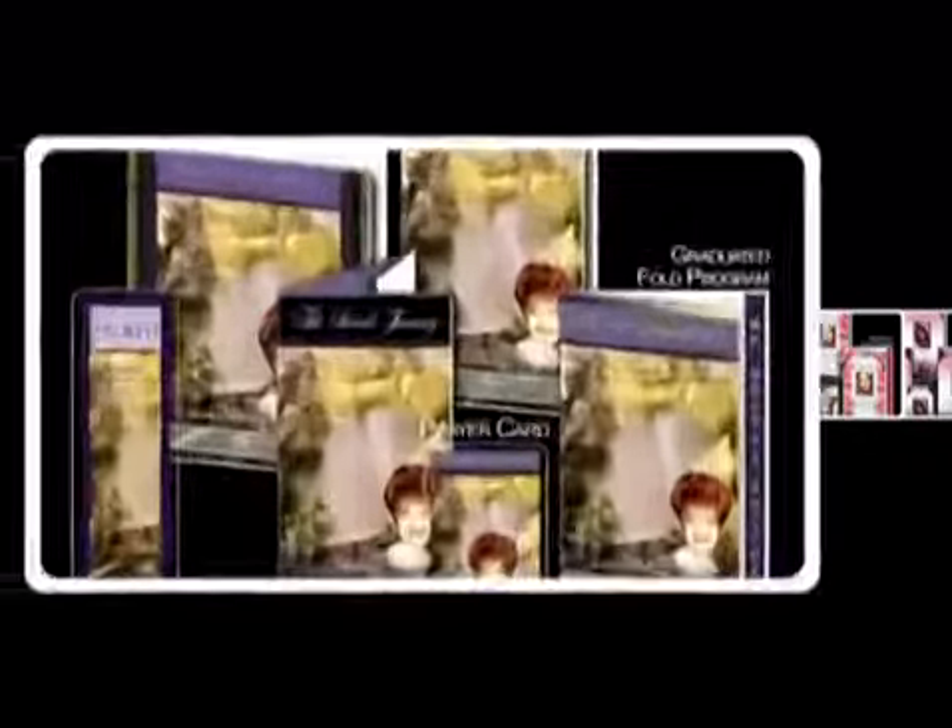428 print-ready templates that you can edit using Microsoft Publisher 2003 and 2007.